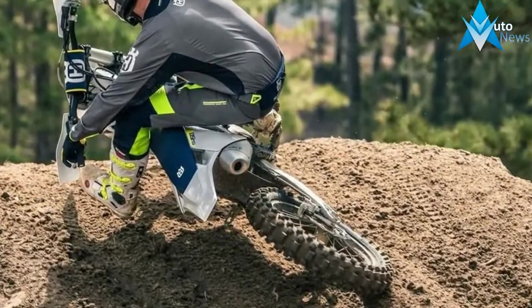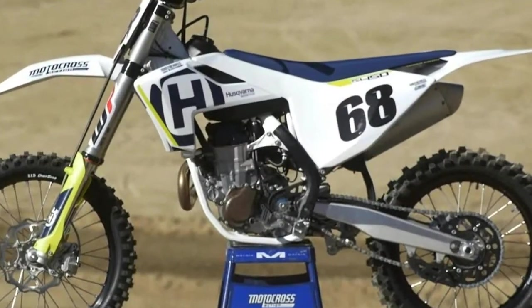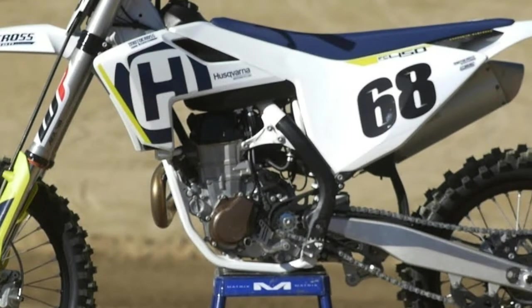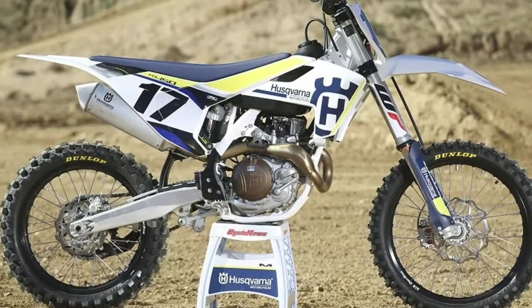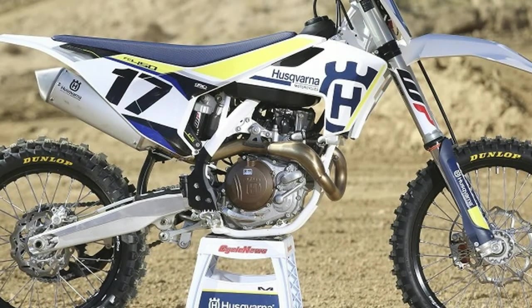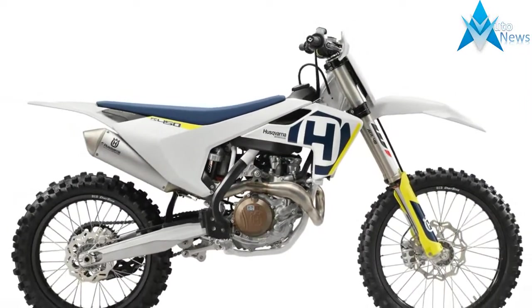Both KTM and Husqvarna use these limited edition bikes to work through the AMA production homologation rules, which require 400 units to be available for sale on dealership floors. There are some differences between the bikes — for example, you'll note Husqvarna's distinctive composite subframe, which is built into the bodywork.